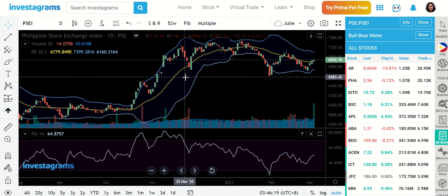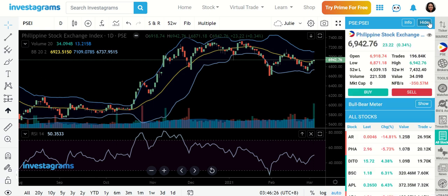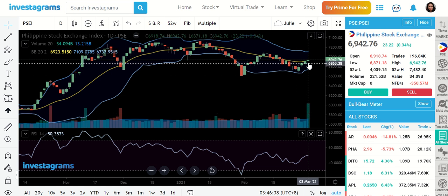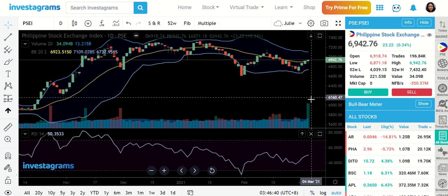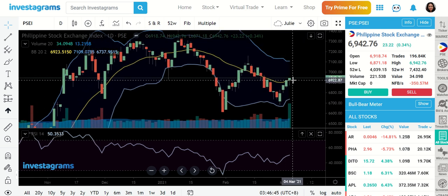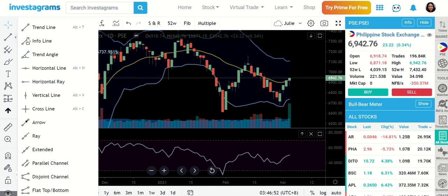At a glance, what I can see here in the index is a very noticeable volume that happened right over here. There's an increase in the price plus there's a big spike in the volume, and we're starting to make an attempt to break the MA20 line. And I think this has already broken the downtrend channel over here.